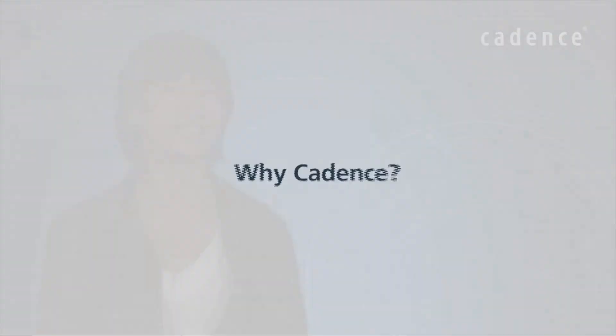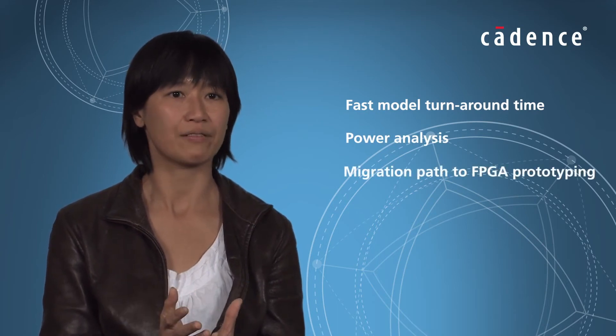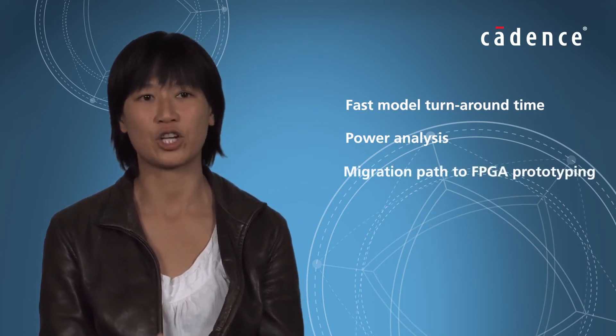We choose Cadence Palladium because it has a longer history in the emulation market. It also has a very well-balanced feature set, like faster run time for model build. We can do power analysis with Palladium, and there's a migration path from emulation to FPGA prototyping.